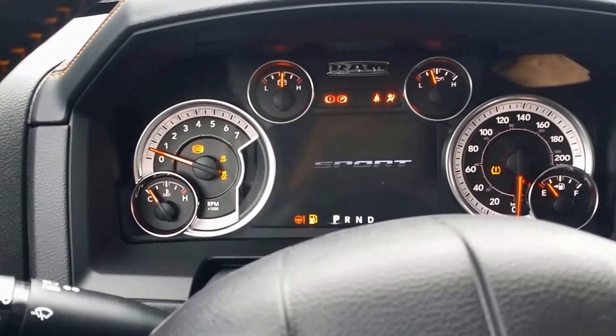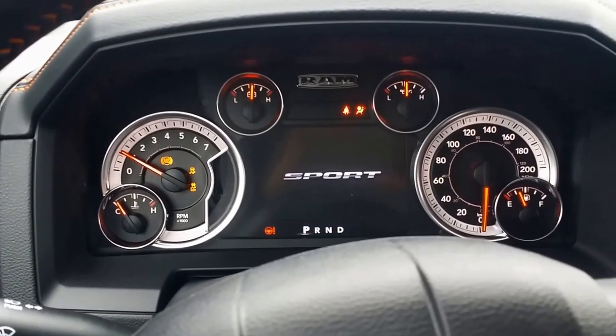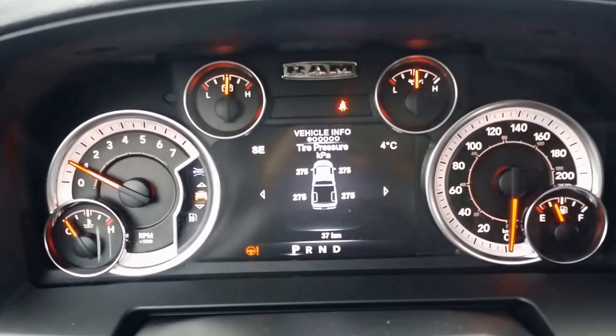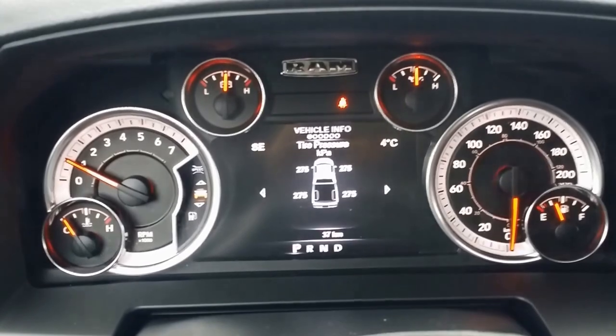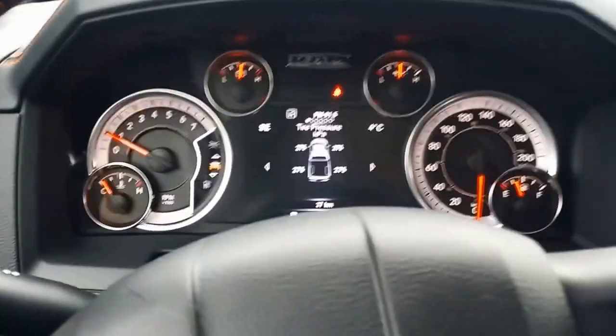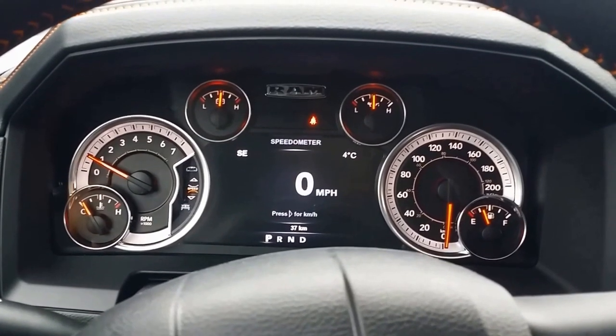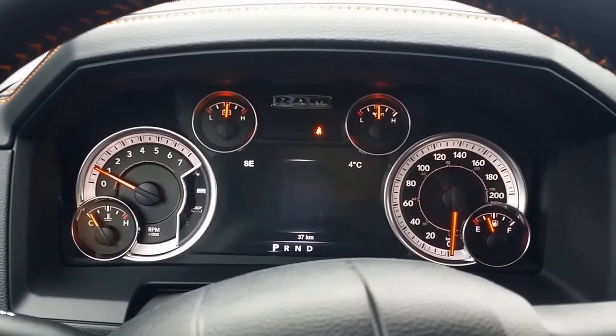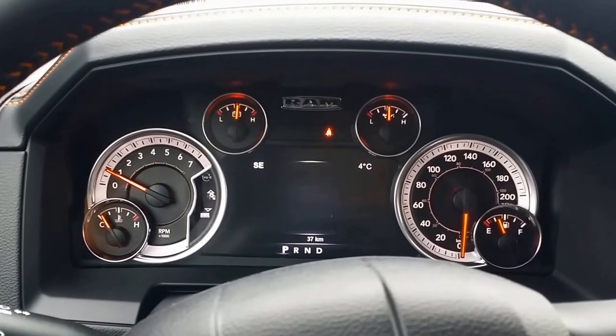It's really cool to sit in. The display here is really cool and gives you a lot of information about your truck. You can personalize what you want to see, whether it's tire pressures, your speed, or fuel economy. The V8 Hemi is rated about 11 liters per hundred kilometers on the highway.